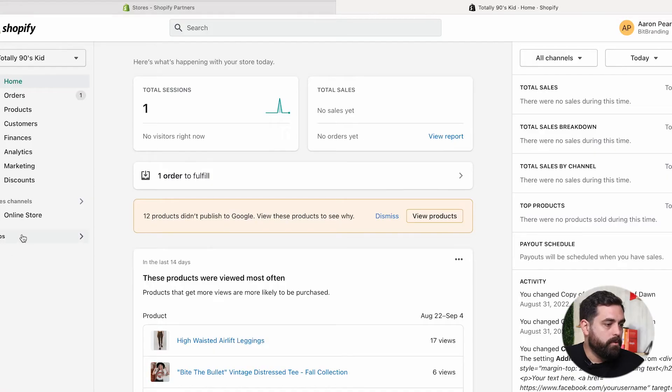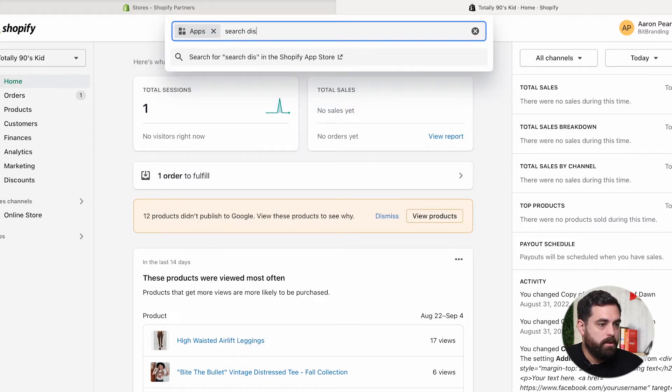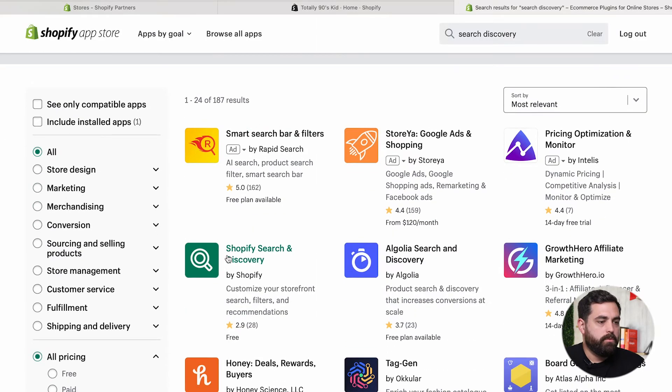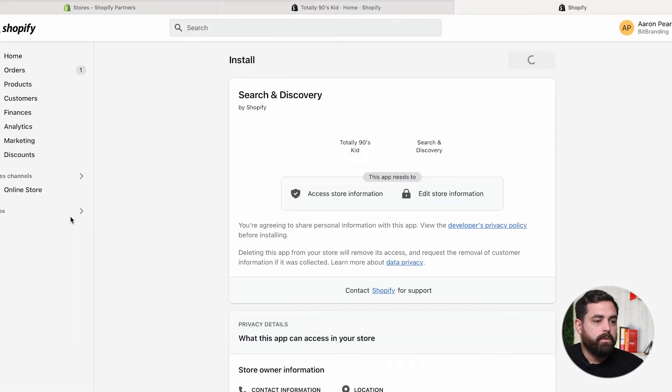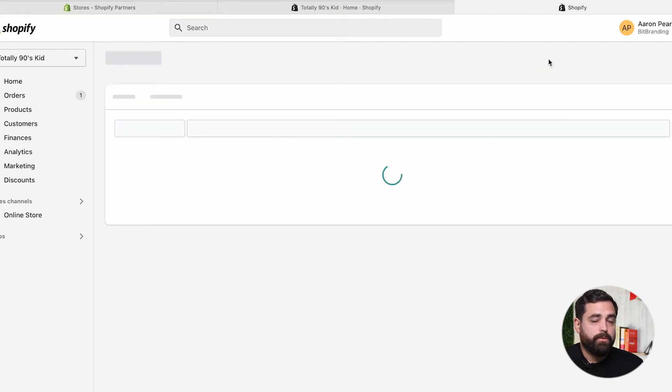What we're going to do is click on Apps and type in 'search discovery.' This will open up the app store — it's the Shopify Search and Discovery app by Shopify, and it's completely free. We're going to add that app.